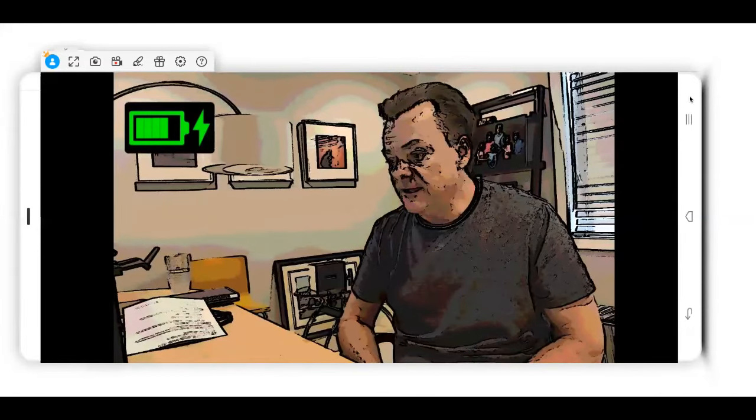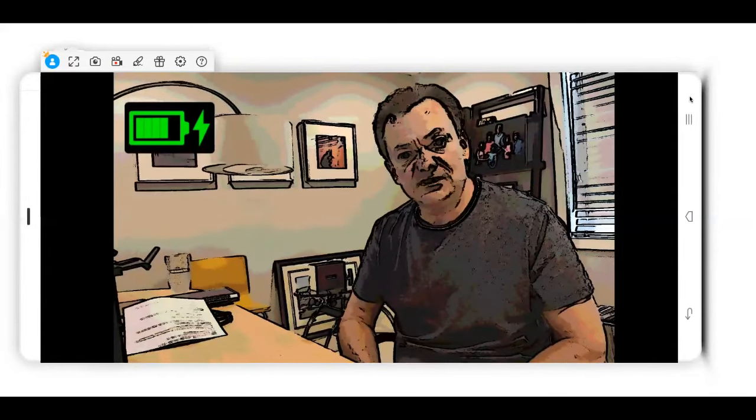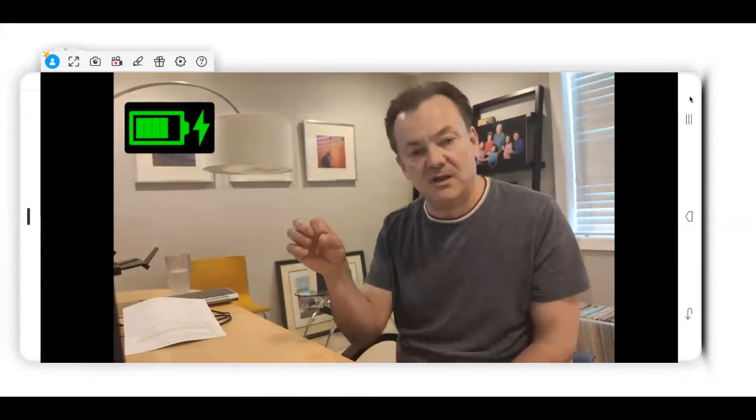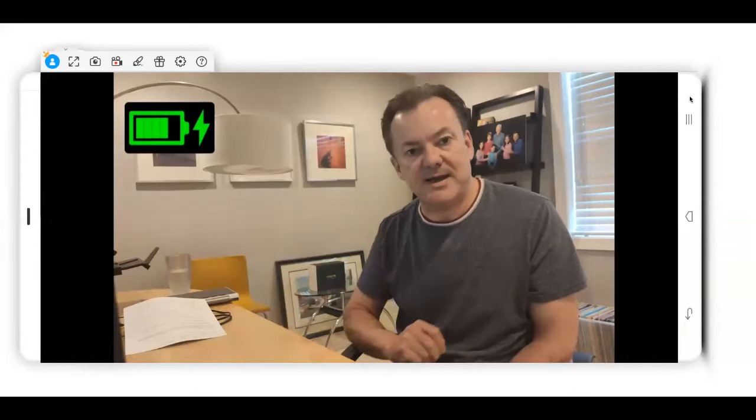One of the best use cases I've heard for the outline mode has been someone dealing with a bottle of pills at home who dropped one onto their kitchen counter and couldn't find it. They used the outline mode with this device, and it actually drew an outline around this tiny little pill — like an aspirin-sized thing. They were able to find it, retrieve it, put it back in the bottle, and no harm was done.